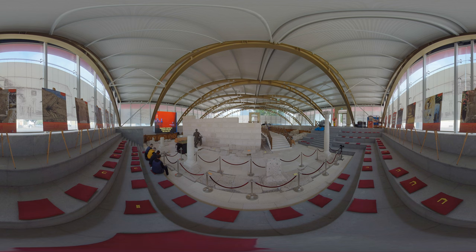Daily life in the military base and its environs for the soldiers and their native families is interpreted through scale models here in the preservation shelter.